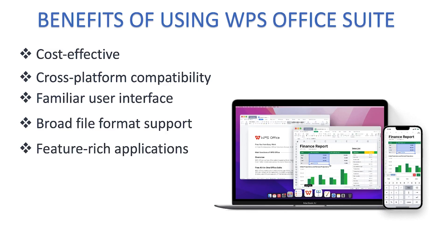WPS also provides feature-rich applications. It contains Writer, which is similar to Microsoft Word; Spreadsheet, similar to Microsoft Excel; and Presentation, which represents Microsoft PowerPoint — covering the core components needed for office productivity.